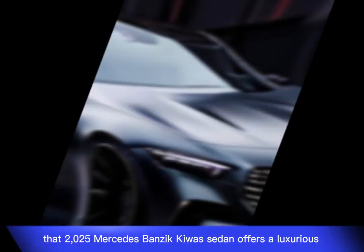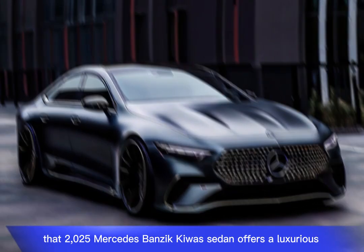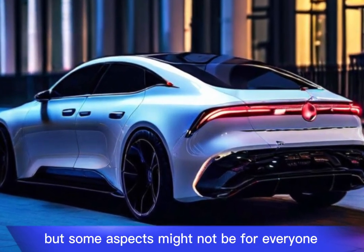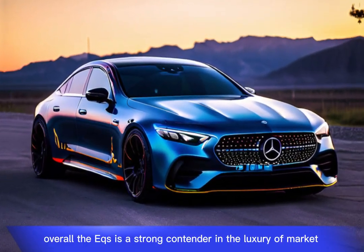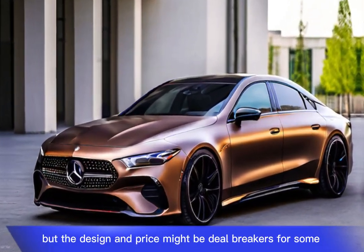The 2025 Mercedes-Benz EQS sedan offers a luxurious electric driving experience, but some aspects might not be for everyone. Overall, the EQS is a strong contender in the luxury EV market, but the design and price might be deal-breakers for some.